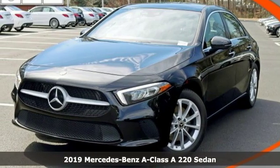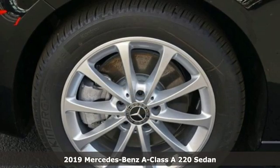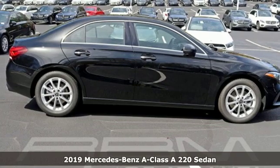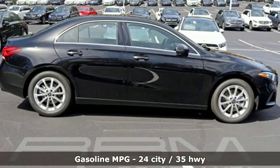Here's a new 2019 Mercedes-Benz A-Class. High style, high performance Mercedes-Benz. It's well equipped with the features you need.